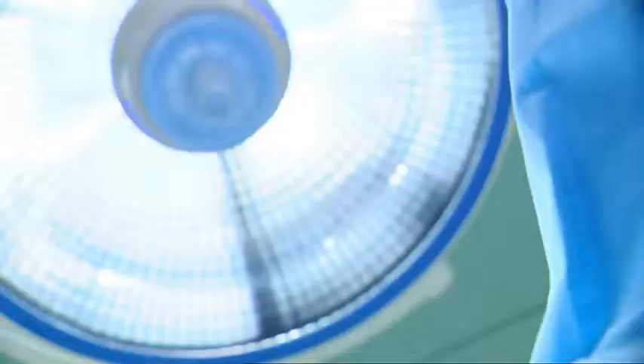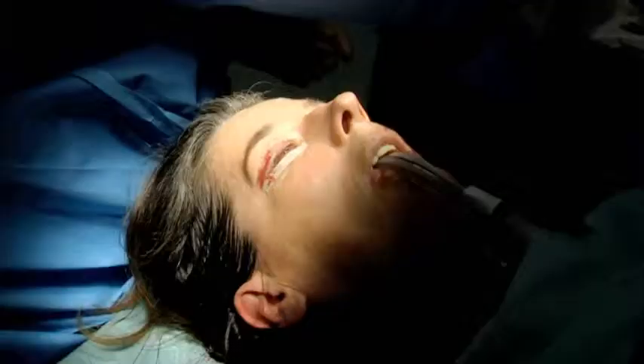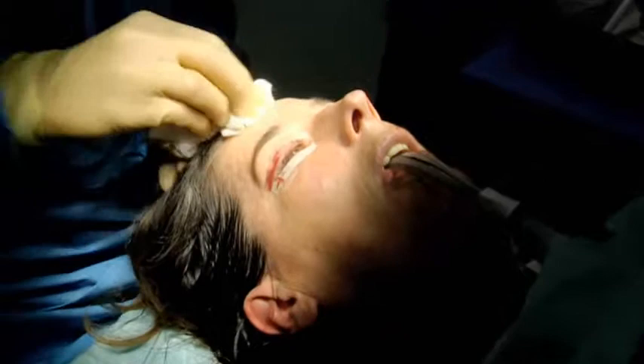Lovely jubbly. So we better expose the young lady and do a peel. First of all, we degrease the skin. In the past, if a surgeon had suggested using acid to burn away your skin, you would have tried to have them struck off. These days the chemical peel is one of the most common cosmetic procedures.